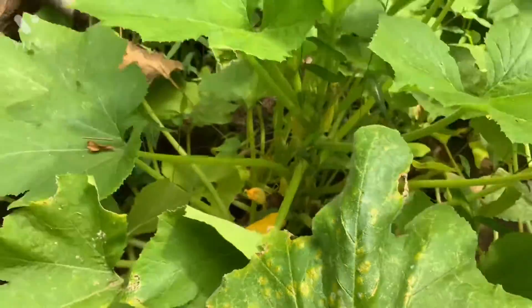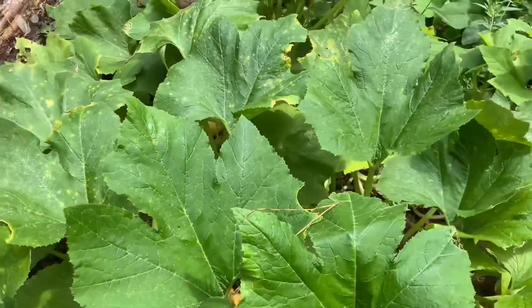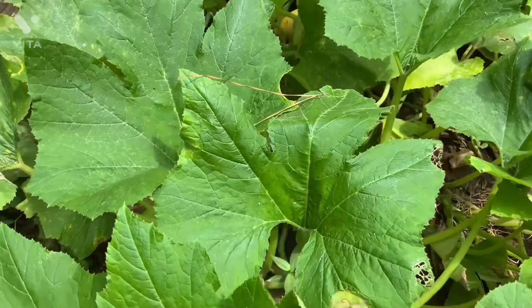So guys, this is an update on the squash. The squash has been producing. So that's a blessing. Peace and love to all.